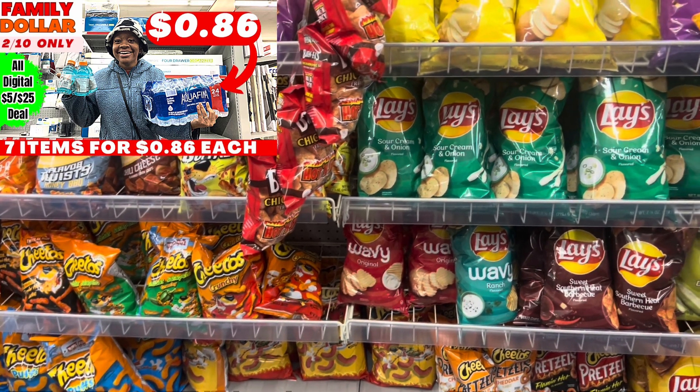Here's a household deal: grab Scott tissue at $5 with a $1 digital, Scott paper towels at $6.50 with a $1 digital, Cottonelle at $5.25 with a $1 digital, Ajax at $2.75 with a $1 digital, and Finish tabs at $6.25 with a $2 digital. Or swap Ajax for the bigger Finish at $8.50. This totals $25.75 and after the $5 off $25 and all other coupons, you'll pay just $14.75 before tax.